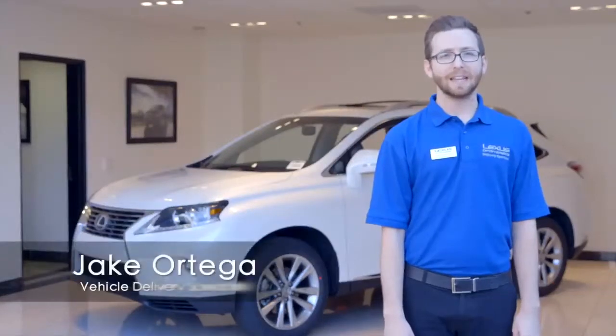Hi, I'm Jake Ortega, delivery specialist at Lexus of Riverside, and today we're going to go over navigation.